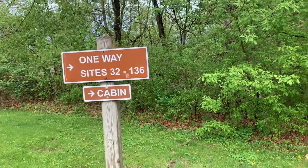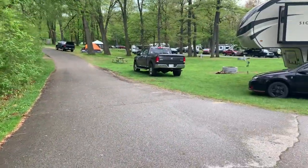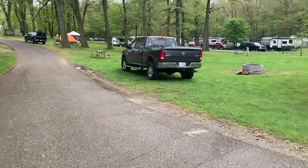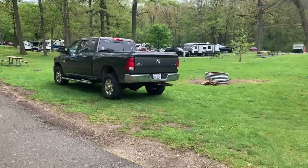Campground review of Portage Lake State Park, sites 32 through 136. It's about $38 total for one night here at this park. They do reservations six months out.